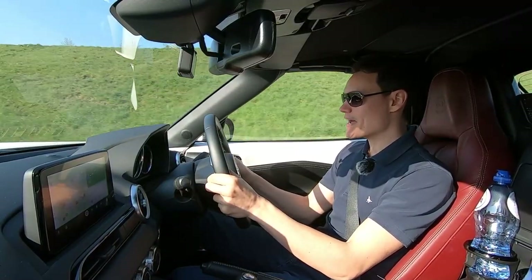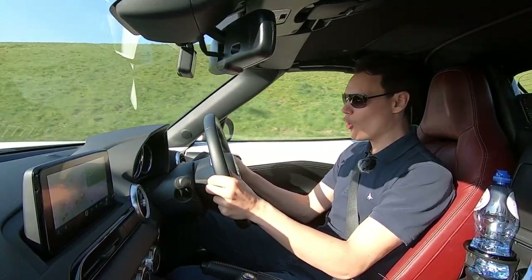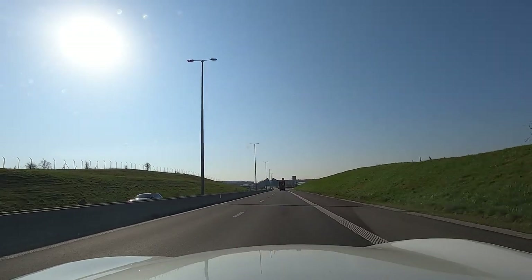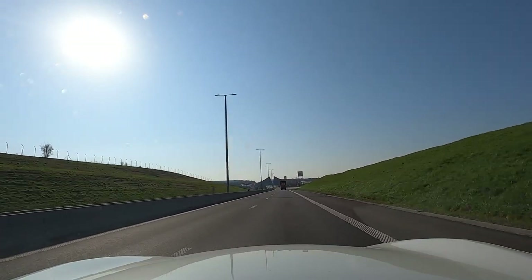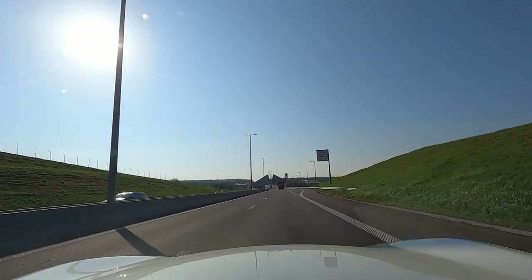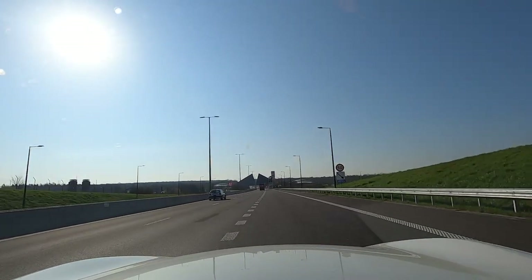There don't seem to be many services in Belgium. We went past one over an hour ago, thought we'd get the next one, but we're only just coming up to one now and it said the one after this is 99 kilometres away. So I'm not going to miss the services — I need servicing and food.